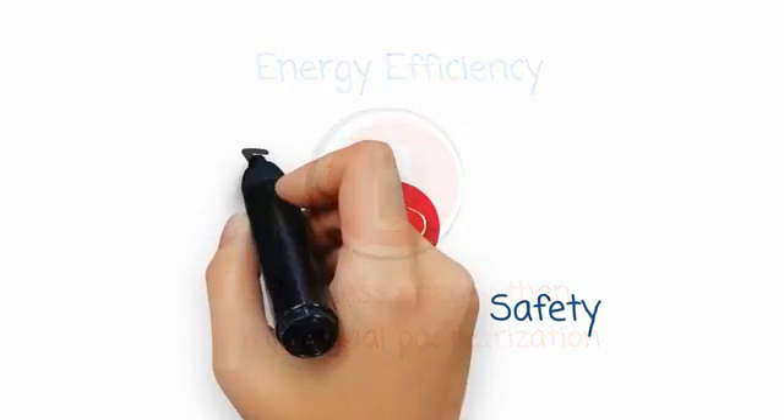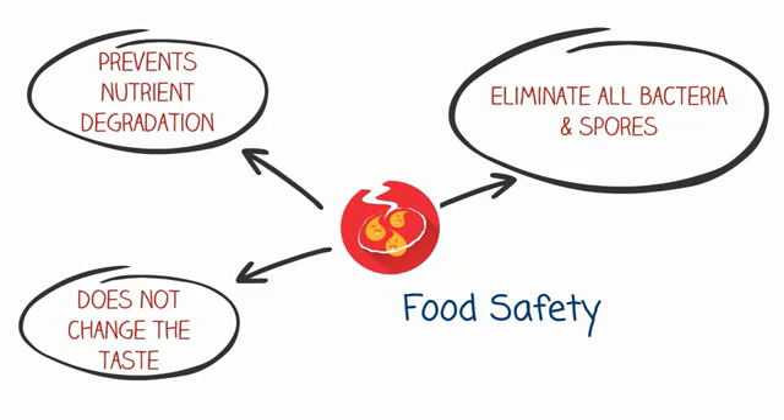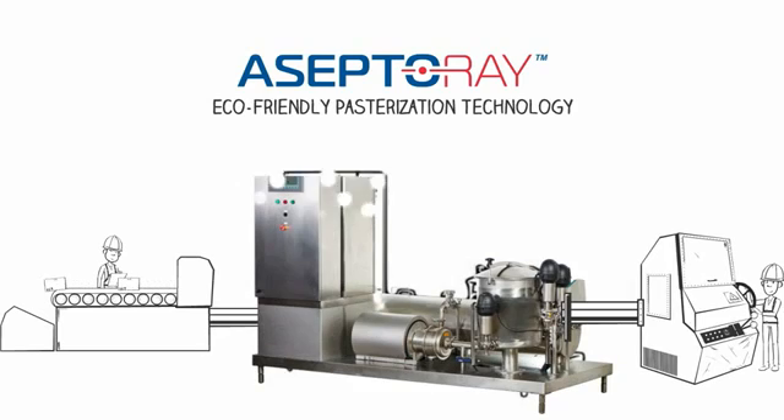It also increases food safety — it eliminates all bacteria and spores, prevents nutrient degradation, and does not change the taste of the food. An eco-friendly pasteurization technology that can fit into any manufacturing line.